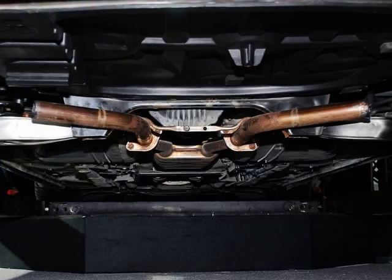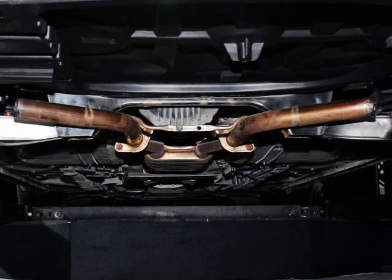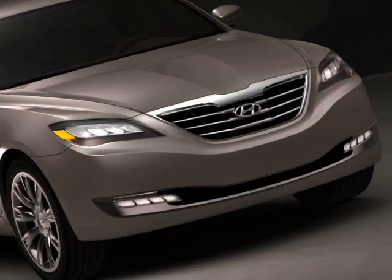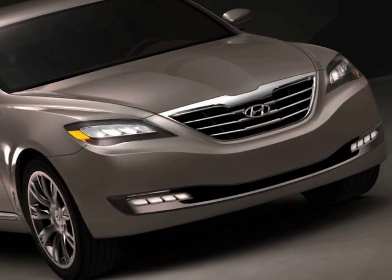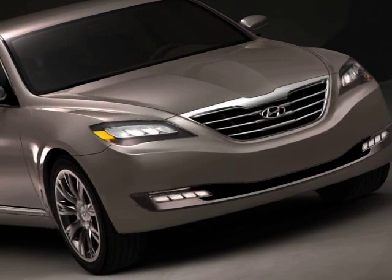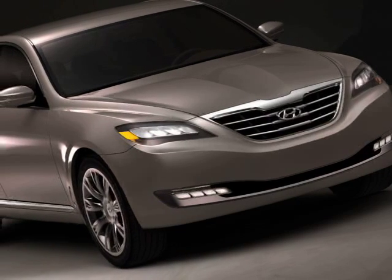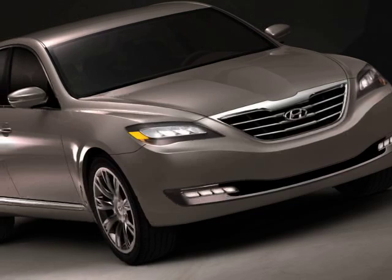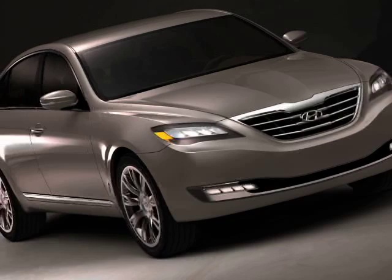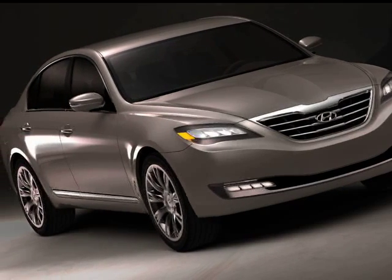The Winding Road article is really interesting. We were all pretty wowed by the Genesis concept sedan that debuted in New York — a 300-horsepower V8 with derivative styling drawn from the best luxury sedans. The article stated the platform it'll be built on is called the BH platform, and it's going to spawn the Genesis sedan, a long wheelbase version, a Kia version of the Genesis sedan, and then this rear-wheel-drive coupe.